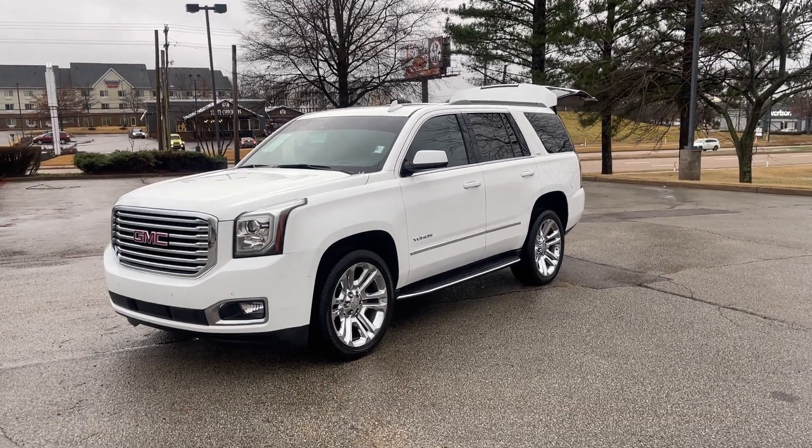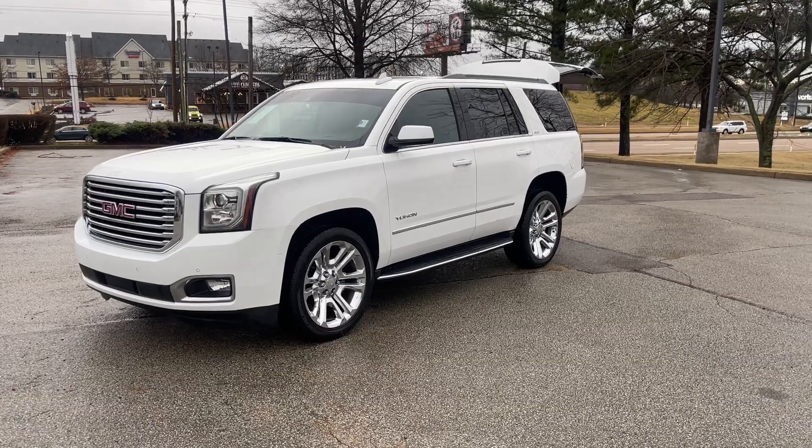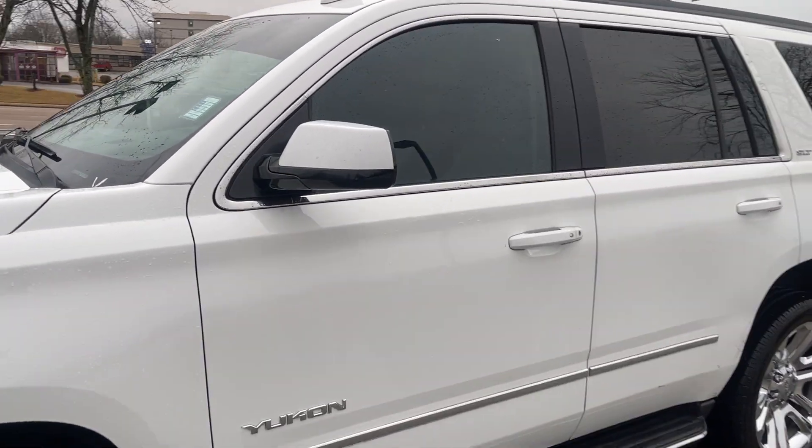Hey friends, Jack Windley, one of the sales managers down here at Sunrise Buick GMC at Wolfchase. Check this out, folks — this here's a 2017 GMC Yukon, SLT package.